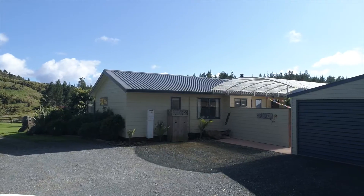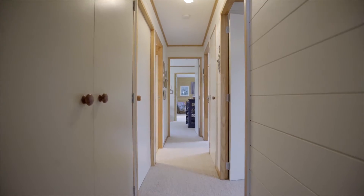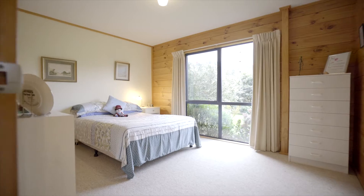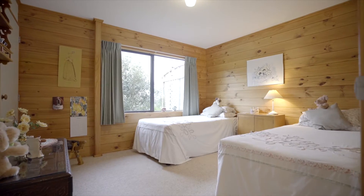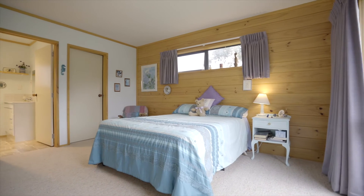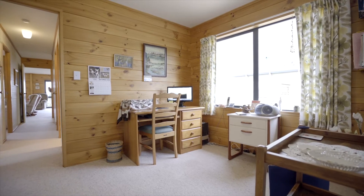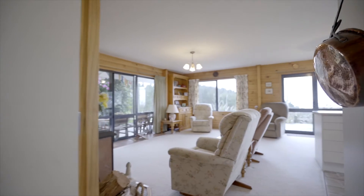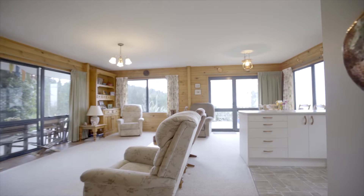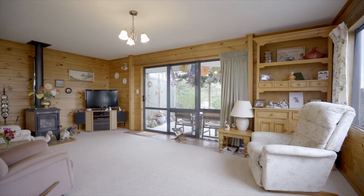This lovely sun-drenched home has a warm and inviting feeling the minute you step inside. The layout means that all the bedrooms are separate from the living. Three spacious double bedrooms with a master bedroom offering an ensuite and walk-in wardrobe. There is also an office or nursery space. You are spoilt for choice from the living areas with an open plan layout that flows out through multiple sliders to a wrap-around deck.